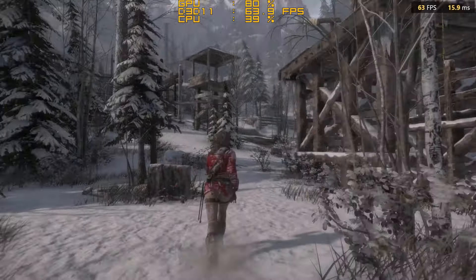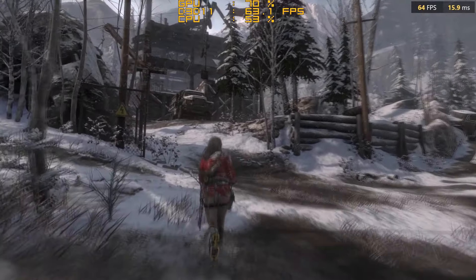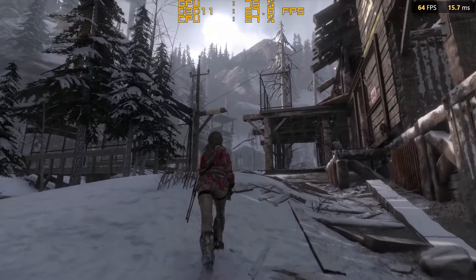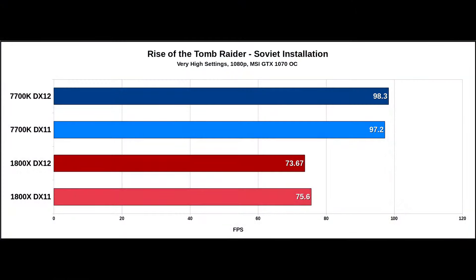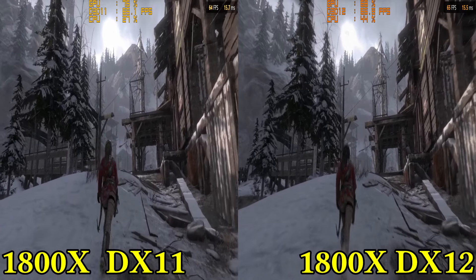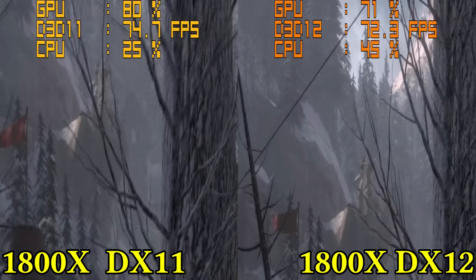The next zone I decided to benchmark was the Soviet installation. Even though it's not an inbuilt benchmark, it's a very long stage of the game. Straight away I noticed a big difference — the 1800X was clearly struggling to maintain the same kind of frame rates as the 7700K. Looking at the benchmarks, it was very clear: the 7700K was over 20 frames per second ahead. So now we're starting to see why the results can be so much different from website to website — it really does depend on the zone. DX12 was finally a little bit ahead for the 7700K, but more importantly DX12 on the 1800X was much better than what I had seen up until this point. DX12 is supposed to help with these long draw distances, and maybe it's because this is a later stage of the game and DX12 was being optimized more.